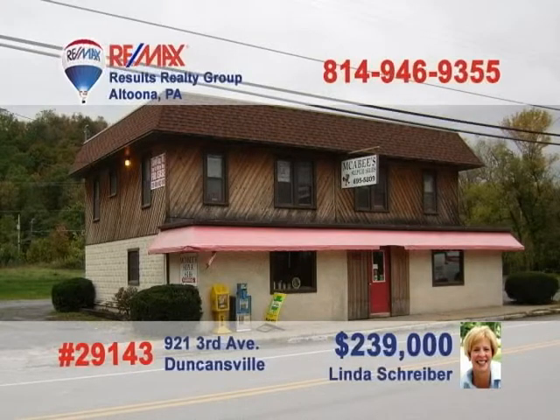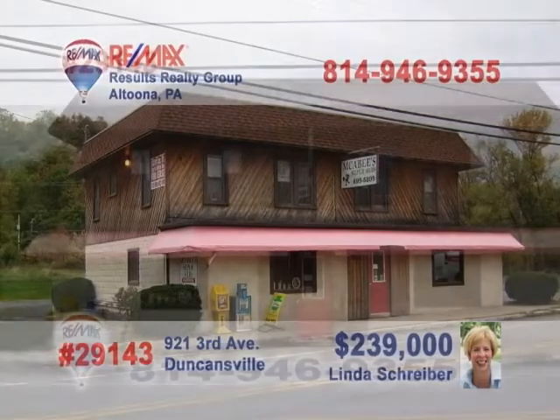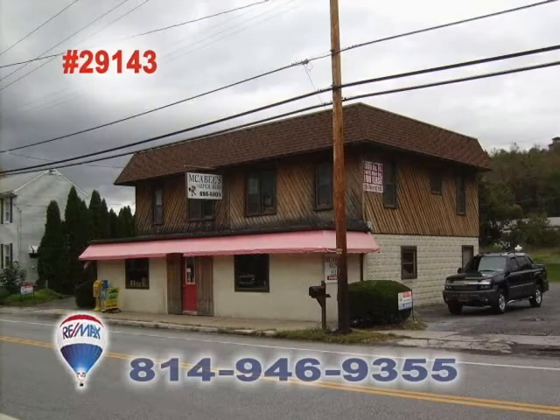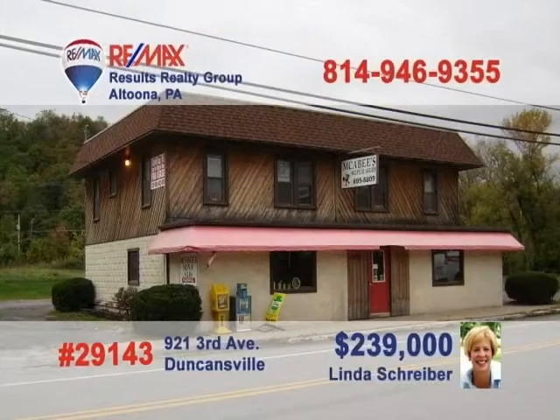RE-MAX Hall of Fame Realtor Linda Shriver presents this fantastic commercial real estate opportunity in Duncansville. This commercially zoned property sits right on a heavily traveled road and features over 1,600 square feet on the first floor and over 1,300 square feet of move-in ready office or retail space on the second floor. Don't wait another minute. Call Linda today to learn more about how to make this property yours.